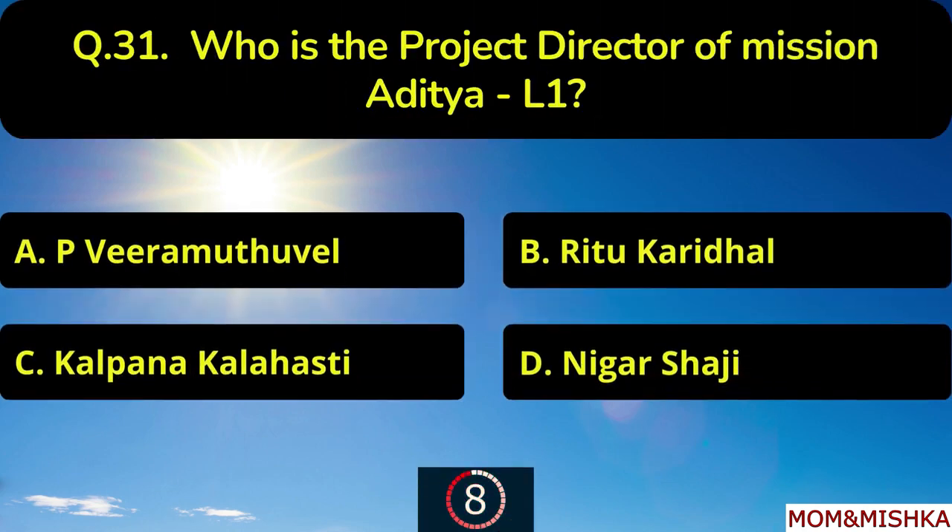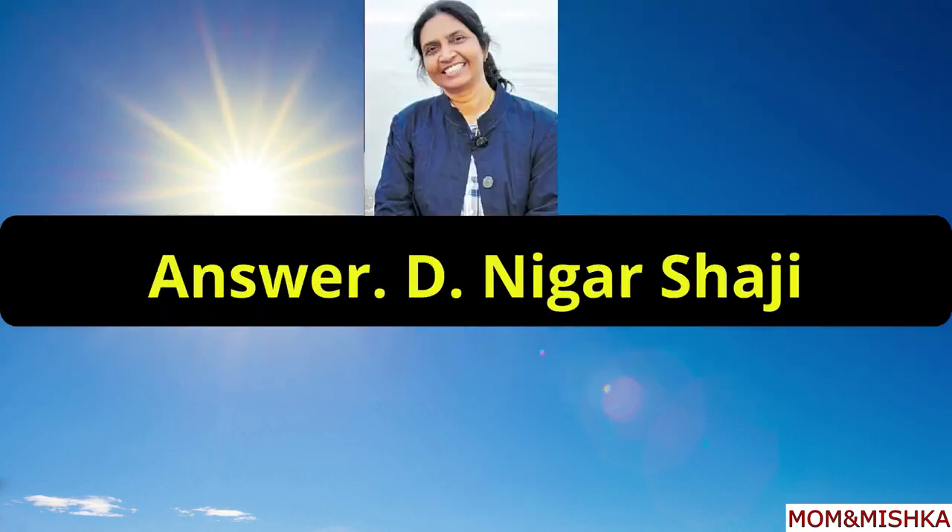Who is the project director of mission Aditya L1? Nigaar Shaji, option D.